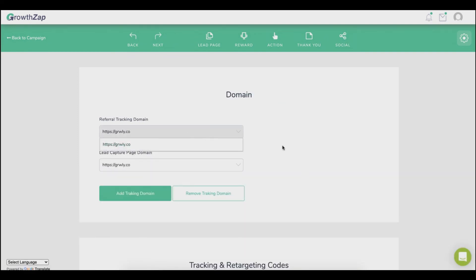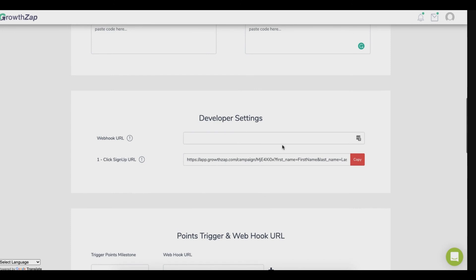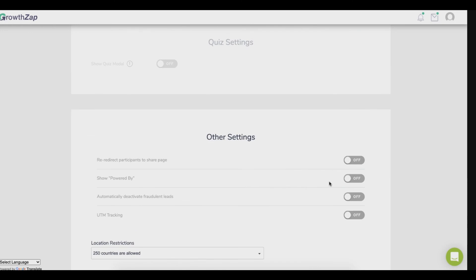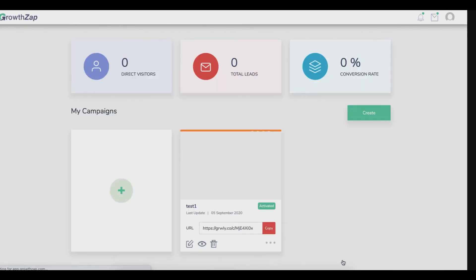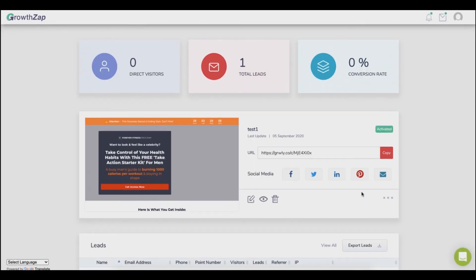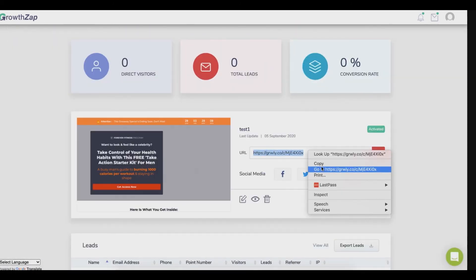Leads are stored for you and can be exported as CSV, but you also have the option to connect directly to third-party autoresponders and Zapier. You can set up your own custom domain for a full white-label solution. You can paste any custom script here, like Google and Facebook retargeting pixels. With this feature, you can set up links that automatically sign up anyone who clicks, converting all your existing subscribers into brand ambassadors. Our campaign is ready! We have a nice dashboard to track and analyze your campaign's performance.